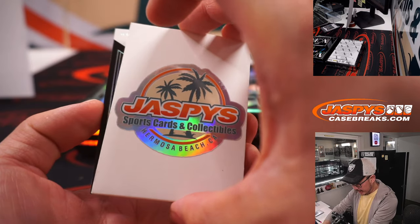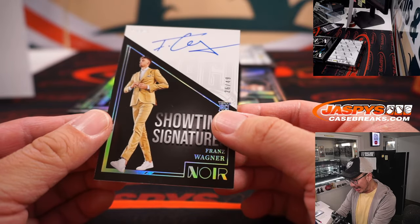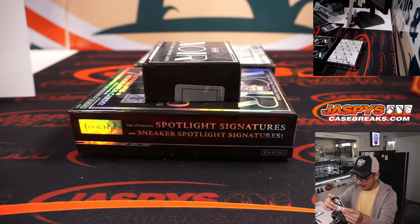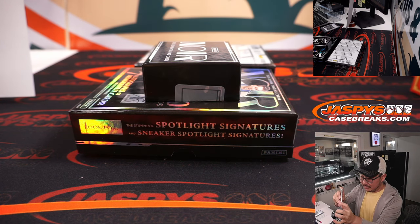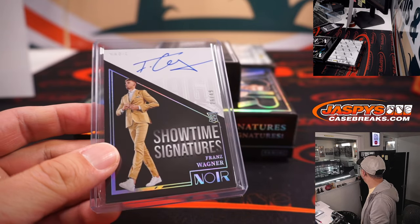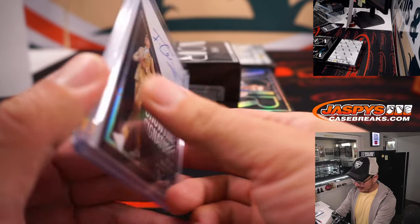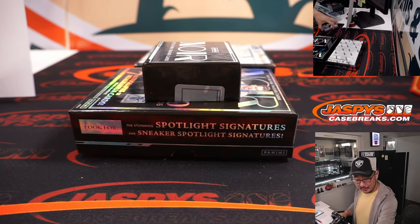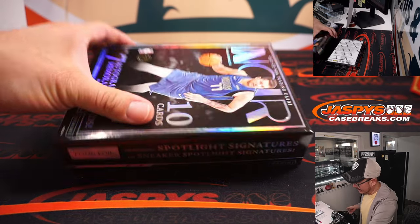The final one down here is going to be Showtime Signatures — Franz Wagner, 26 out of 49, in that slick suit. Yeah, he's looking good there — looking sharp. Orlando Magic, that's Serranyu who picked up the Magic straight up. I like that Franz Wagner — a lot of upside for that guy too.